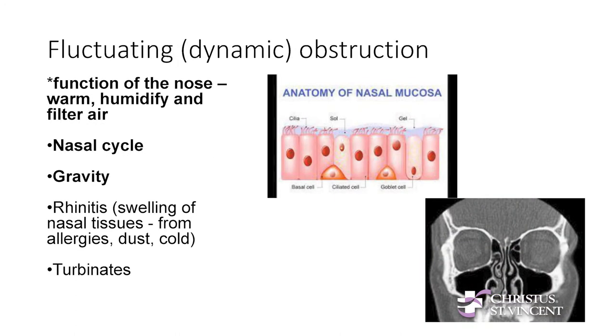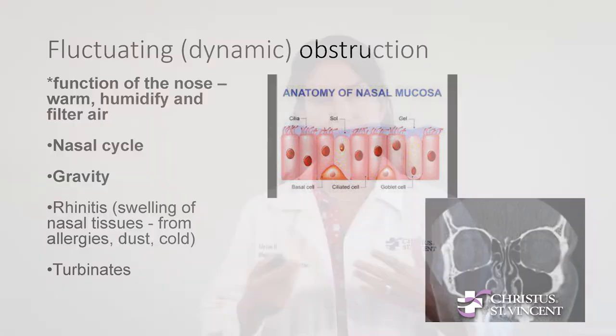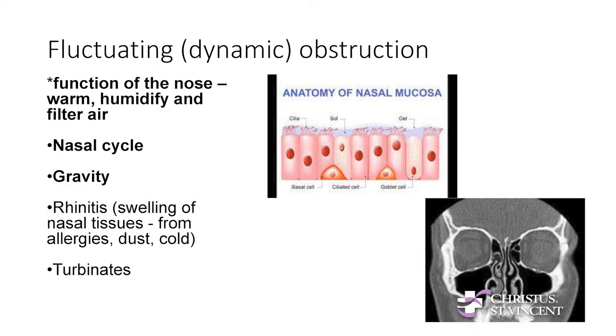Then there's fluctuating obstruction — it comes and goes. The function of the nose is to warm, humidify, and filter the air so that by the time it gets to your lungs, it's not too cold, dry, or full of particles. There is a thin lining called the mucosa with a little mucus on it. The nasal cycle is a physiologic phenomenon where one side will dilate and swell up, then go down, and then the other side does the same. This happens throughout the day, and most of the time people don't even notice it.